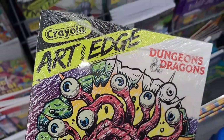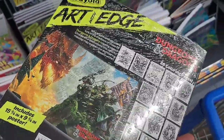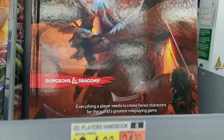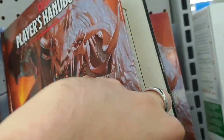Here's some Dungeons and Dragons art with Edge — kind of fits in with the Stranger Things stuff. Pretty cool. Got a Dungeons and Dragons Player's Handbook here, if you're trying to learn Dungeons and Dragons.